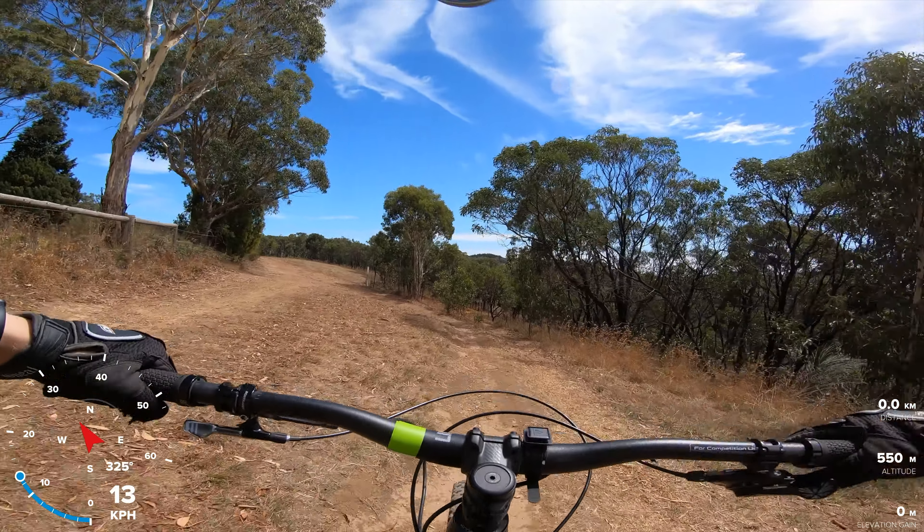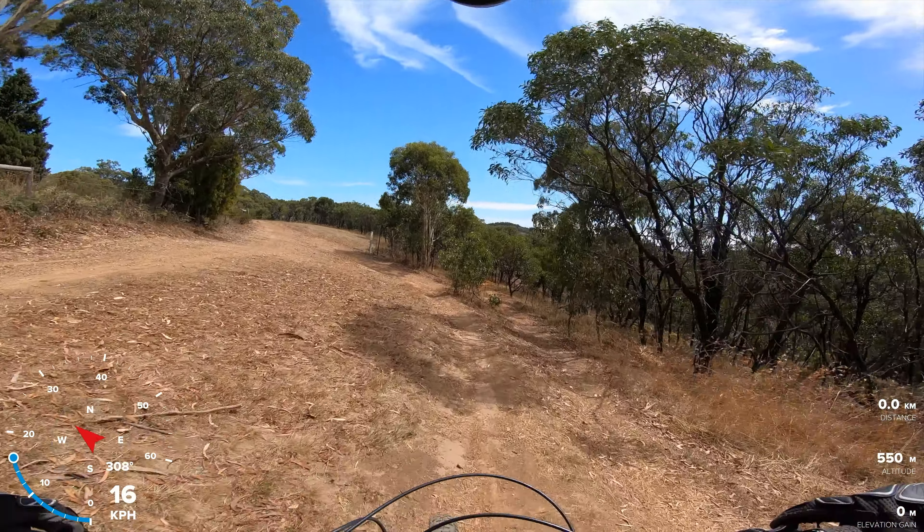Hey guys, welcome to Fox Creek in Adelaide Hills. I'm just going to take you for a run down Blue Groove. This is my first day doing shuttles at Fox Creek and I'm impressed. I know I've previously said Halloran Hill was my favorite place to ride, but I think I'm going to have to take that back.